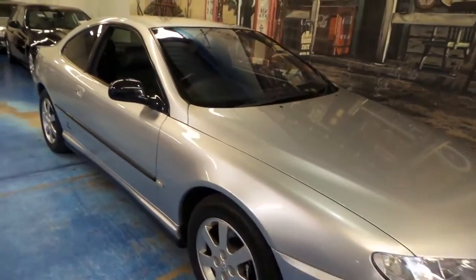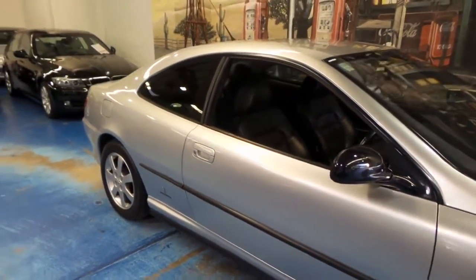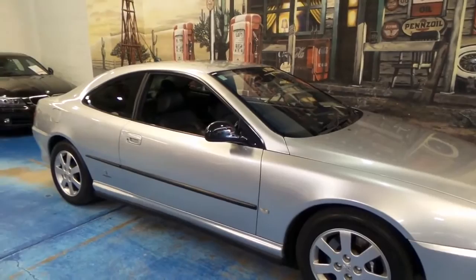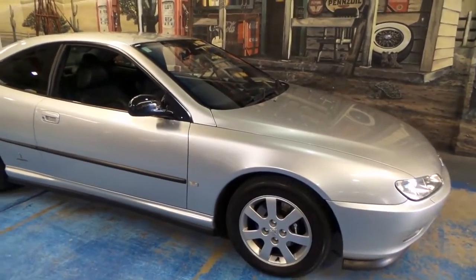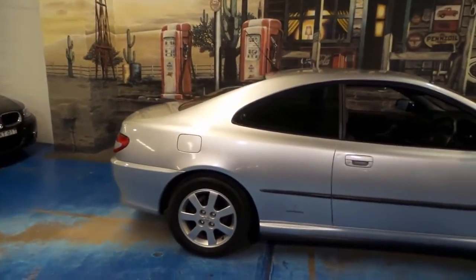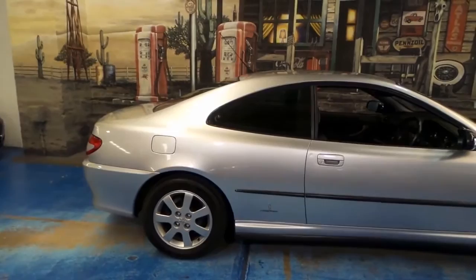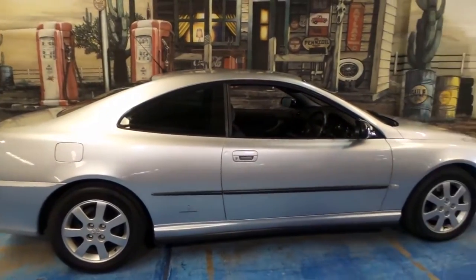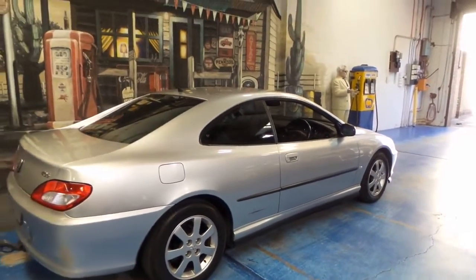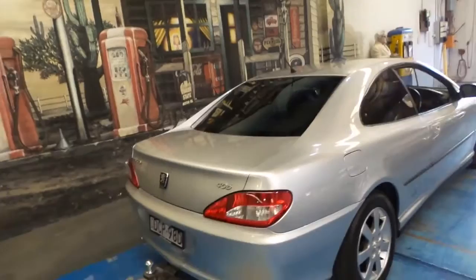Good morning and welcome to another Old Timer Centre video. Here we have an absolutely stunning Peugeot 406 Coupe — arguably the best kept one left in the country. It's done under a hundred thousand K's, 94-95, and has extensive logbooks numbering into the thousands and thousands of dollars, all itemized. Pininfarina design — the famous Italian design house — mixed with French engineering makes one hell of a car. It's something rare, it's different.